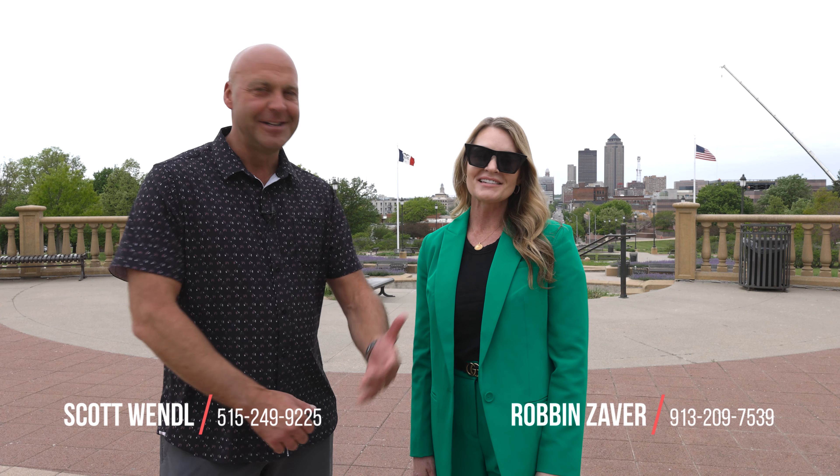Hi, my name is Scott Wendel with RE/MAX Precision and I'm here with my real estate partner, Robin Zaver. We are going to give you a tour of Des Moines and what it has to offer. Enjoy the tour.